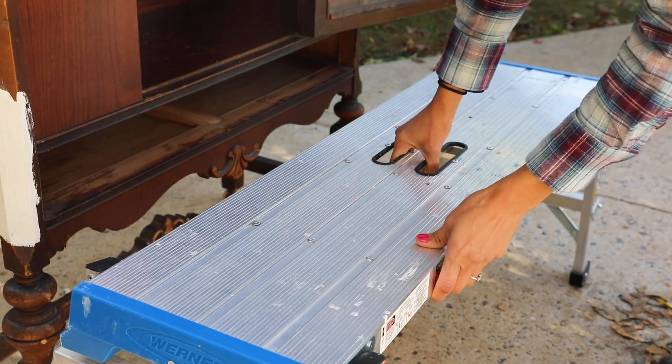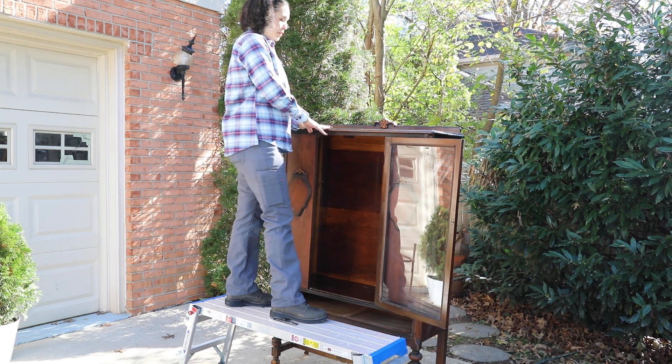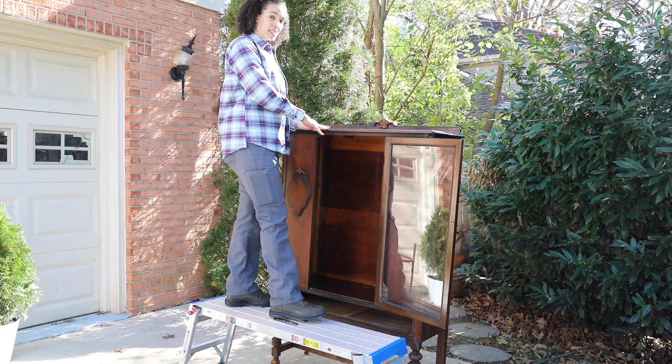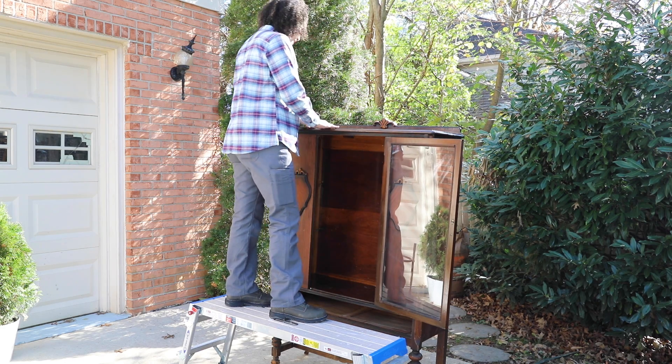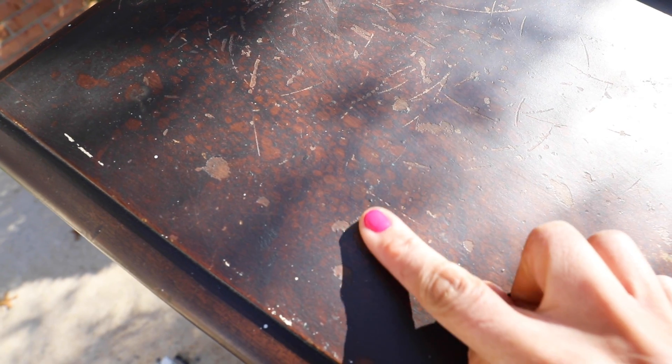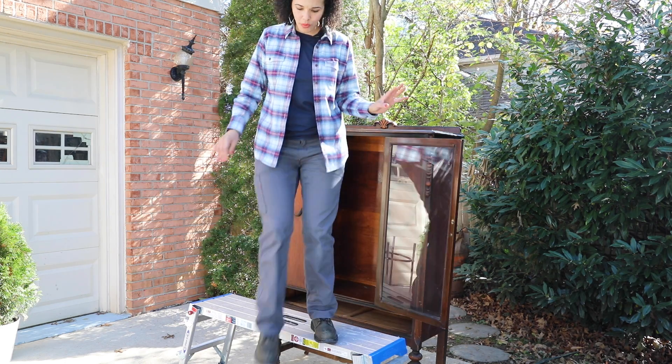Sometimes with large pieces of furniture you can't really see what the top looks like, so you need to safely get up and observe whether you need to sand or if you can just paint it right out of the can. In this case, you can see there are definite pock marks on the top of this china cabinet. Painting over this is not going to look good, so we're going to use the orbital sander on the top to remove the finish and get it clean and smooth.